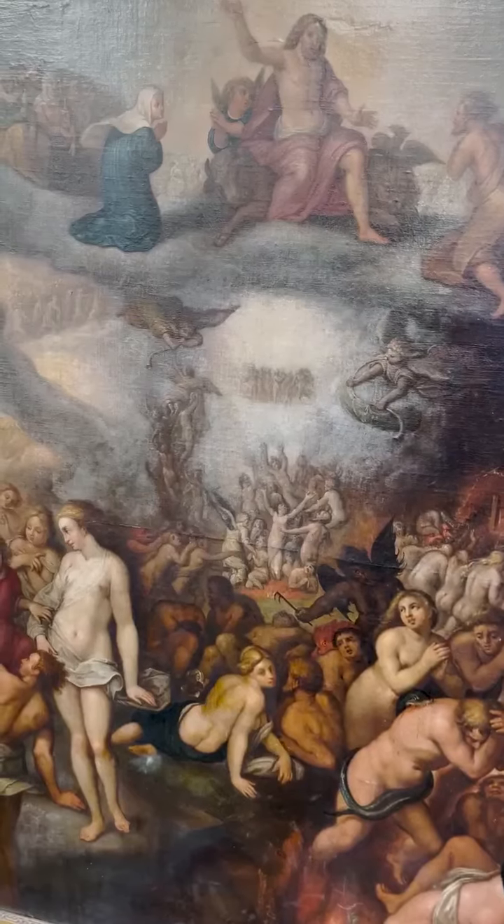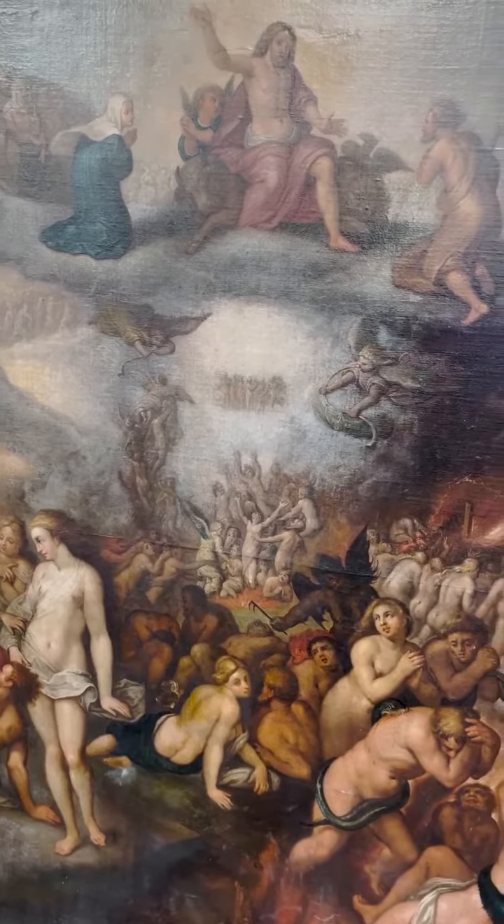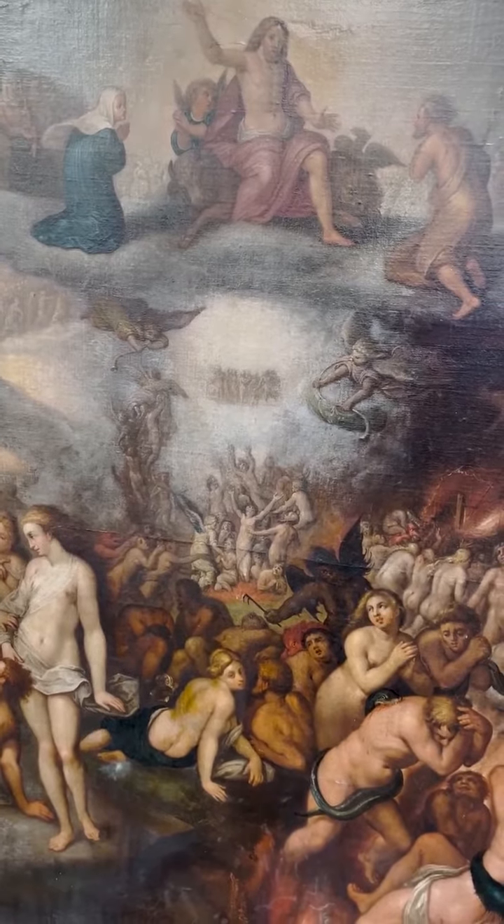We have a very large painting in our next sale on the 29th of June, which is after or very similar to paintings by Peter Paul Rubens. It's probably an 18th century copy, but it's a depiction of the Last Judgement. It's an oil on canvas that we've estimated at seven to ten thousand pounds, and it's nearly two meters high.